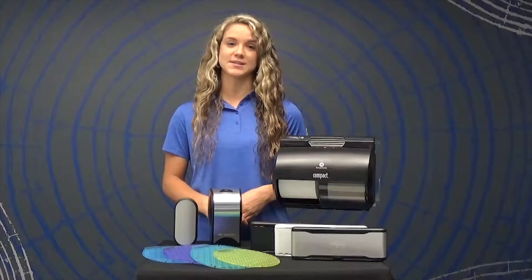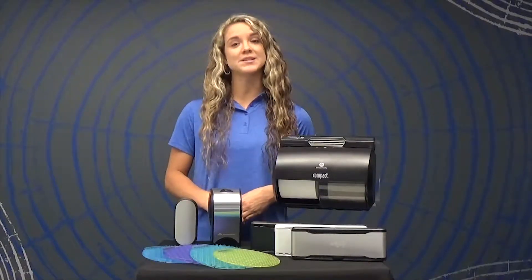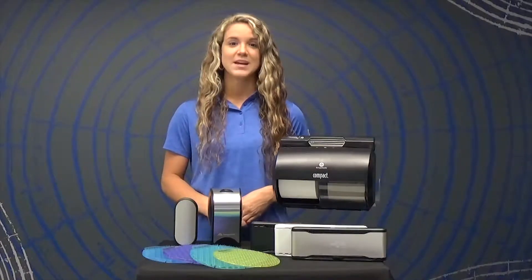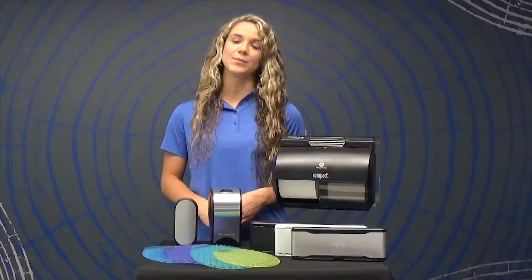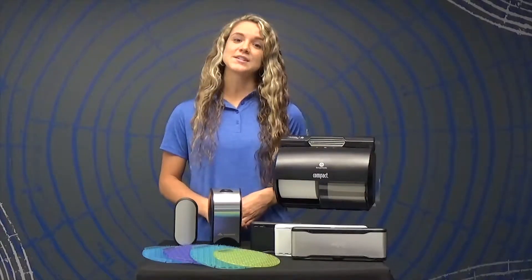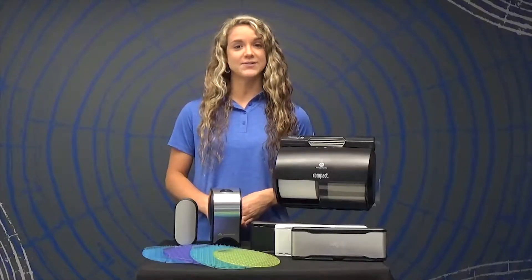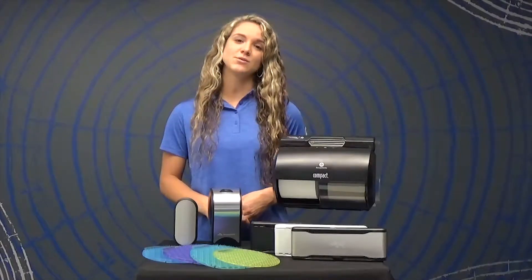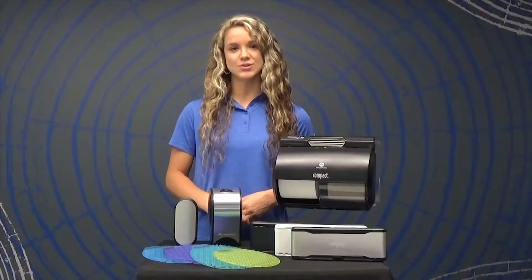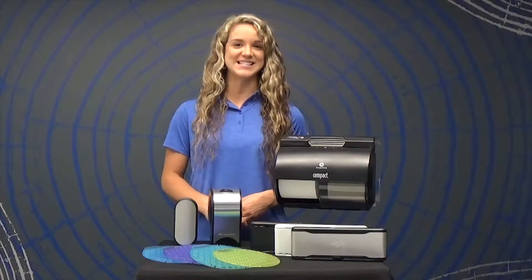All GP Pro air care systems are touchless, which helps minimize risk of cross-contamination. These systems can be used inside the stall, across the whole room, and at the urinal. There are six fragrances available in our ActiveAir portfolio. Our total 360 degree portfolio allows you to use one scent throughout your restroom and eliminates the issue of competing scents.